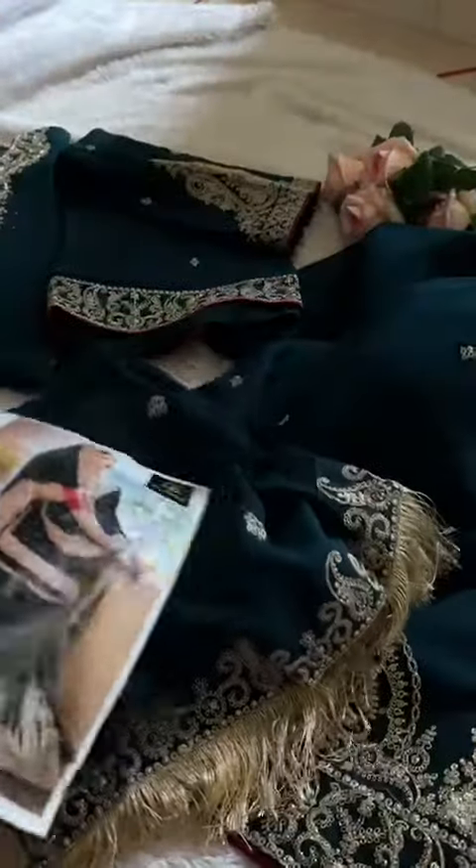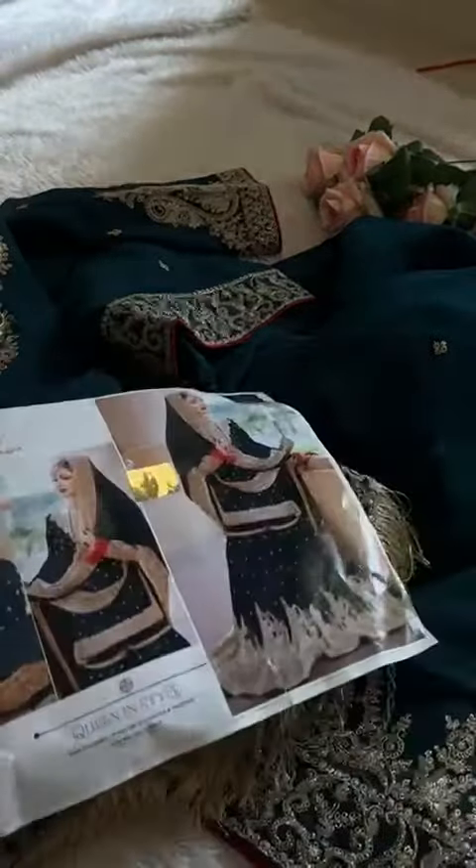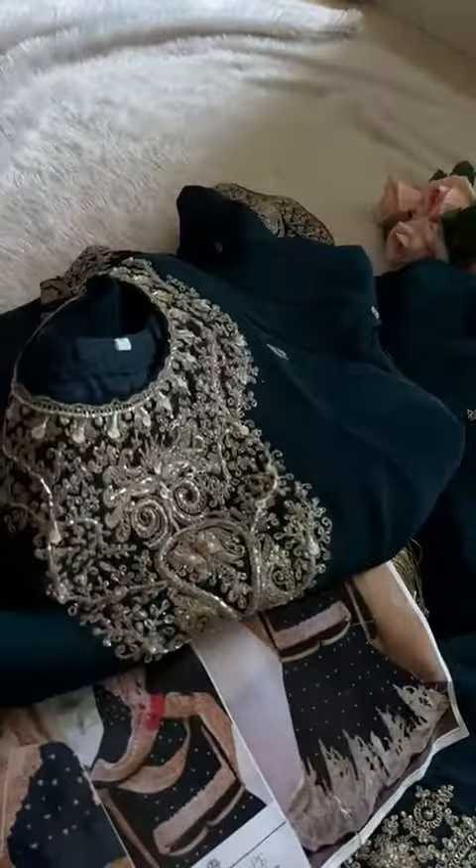Very pretty georgette dupatta — full heavy work with lace binder included. And then a very beautiful handwork neck semi-stitched kameez. Semi-stitched kameez with full handwork on the neck.